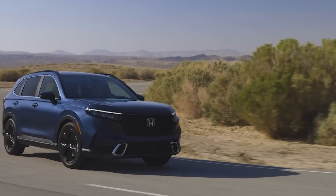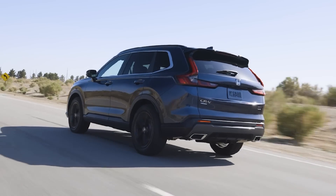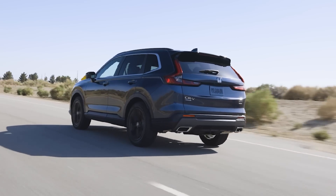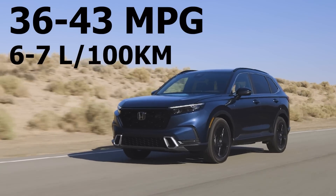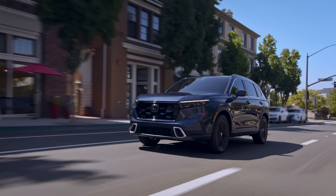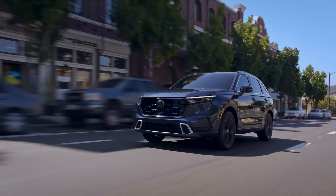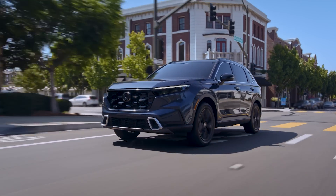On top of that, this is quite an effective hybrid when it comes to fuel economy, which is the main reason you buy a hybrid in the first place. Depending on driving conditions, the CR-V Hybrid is rated to achieve between 36 and 43 miles per gallon, or 6 to 7 liters per 100 kilometers. In the real world, driving on the careful side and driving in winter — which typically hurts hybrid efficiency — I've still been able to achieve around 36 miles per gallon, or just under 7 liters per 100 kilometers, which is quite impressive.